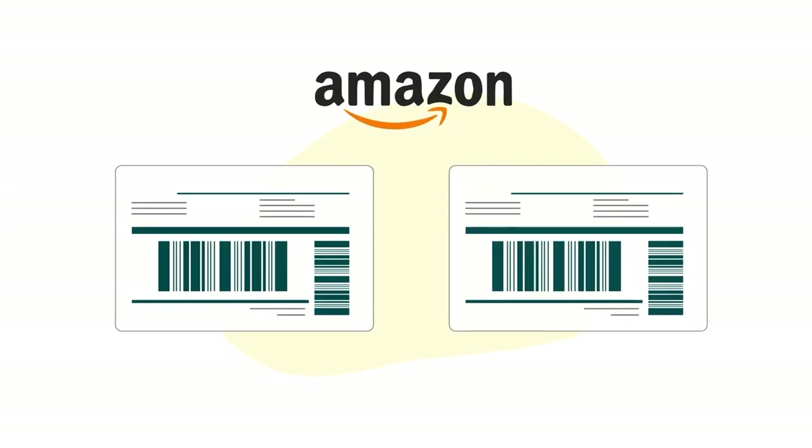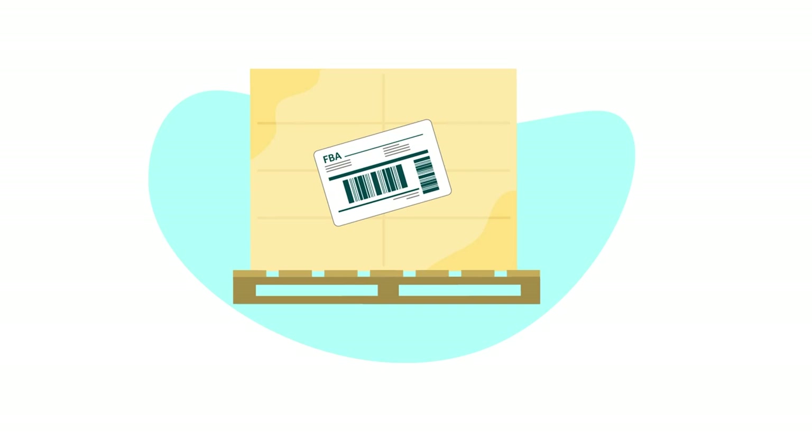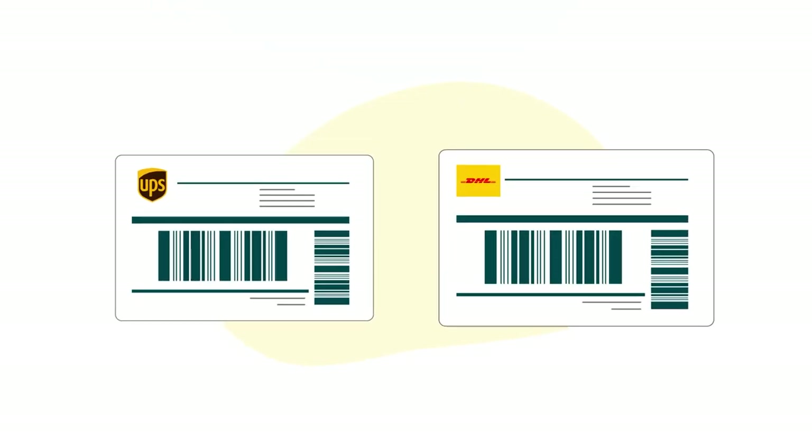Amazon provides you with two labels: your Fulfillment by Amazon (FBA) Box ID labels, and Carrier labels for either UPS or DHL.